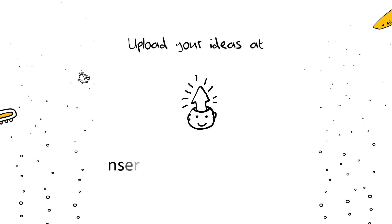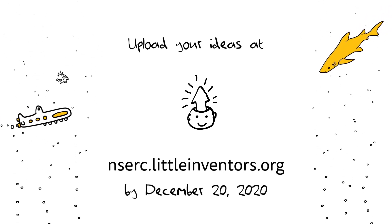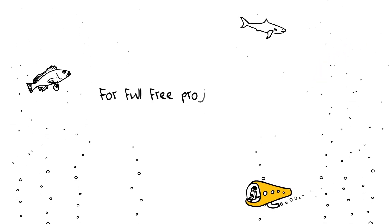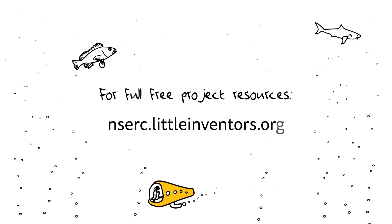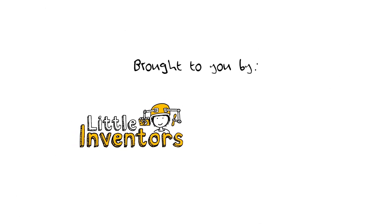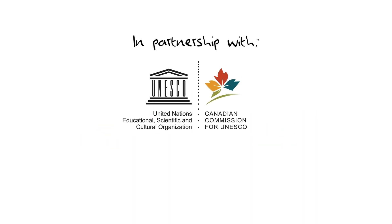Upload your ideas at NSERC.littleinventors.org by December 20th, 2020. For full free project resources, see NSERC.littleinventors.org. Brought to you by Little Inventors and the Natural Sciences and Engineering Research Council of Canada, in partnership with the Canadian Commission for UNESCO and the United Nations Decade of Ocean Science for Sustainable Development, in collaboration with Let's Talk Science.